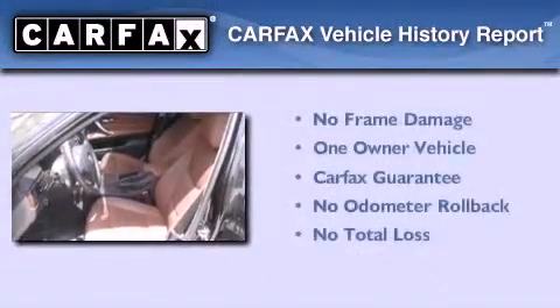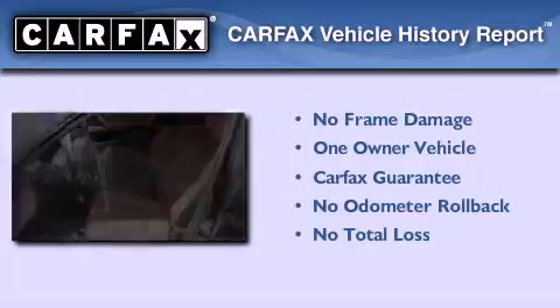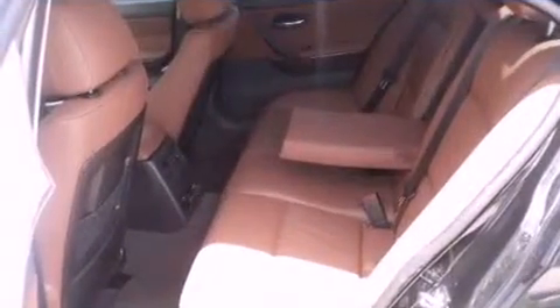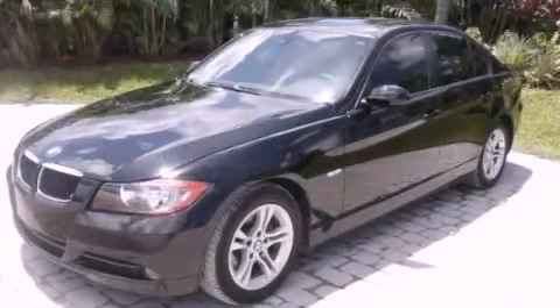This BMW has had only one owner, and it qualifies for the Carfax Buyback Guarantee. Stop by today and test-drive this automobile for yourself.